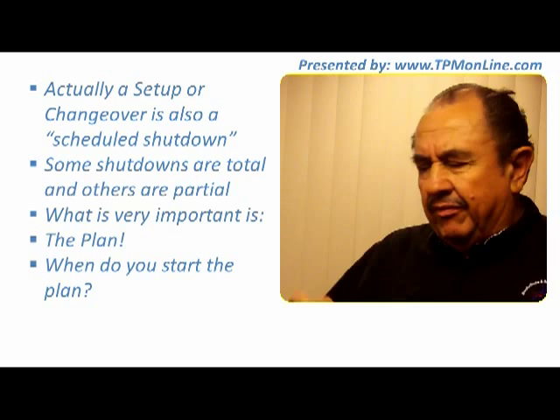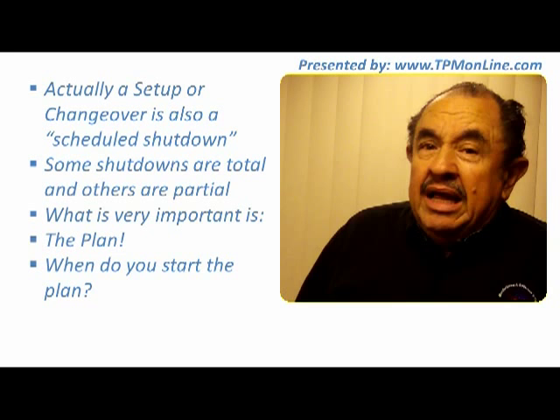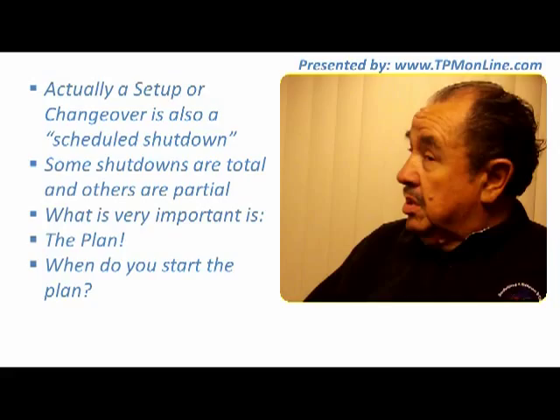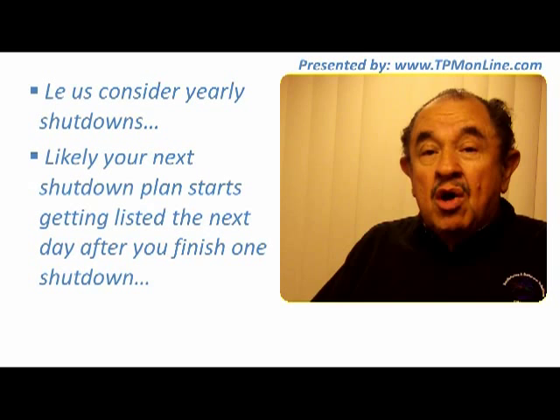Let us consider that you have yearly shutdowns. When should you start planning? The very next day after you finish your current stoppage, you say, okay, for next year we are going to start doing this — and you begin listing those things so you don't forget. It is likely that your next shutdown will be more successful because you have been taking notes from the very beginning of the year.